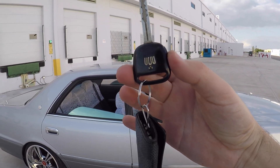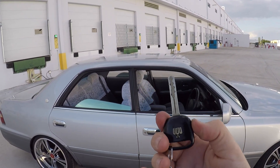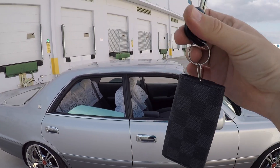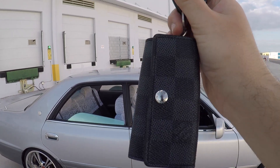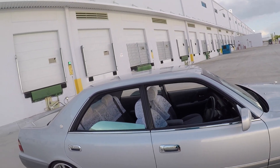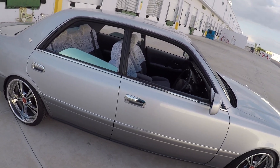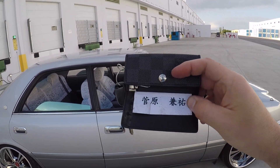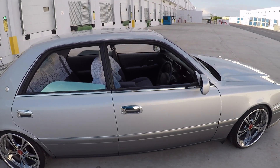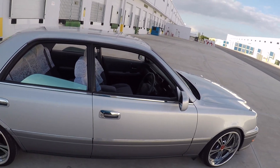Here's the OEM key — it does have power locks. And it came with this pretty sweet little Louis Vuitton key holder. Inside it's got, I guess, the previous owner's name. Pretty neat — I still use it and I won't be getting rid of it anytime soon.